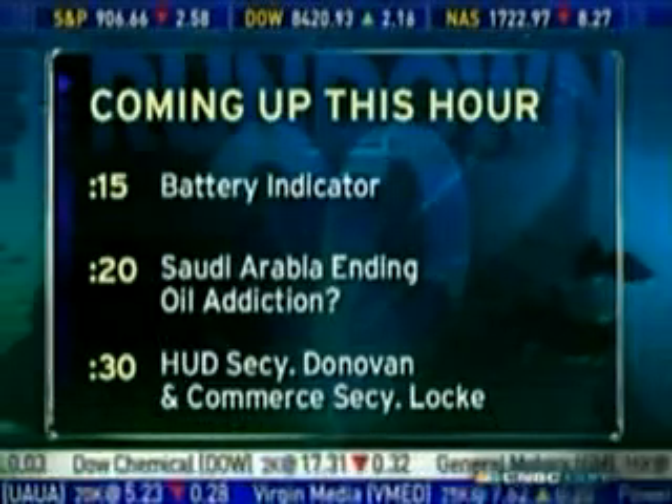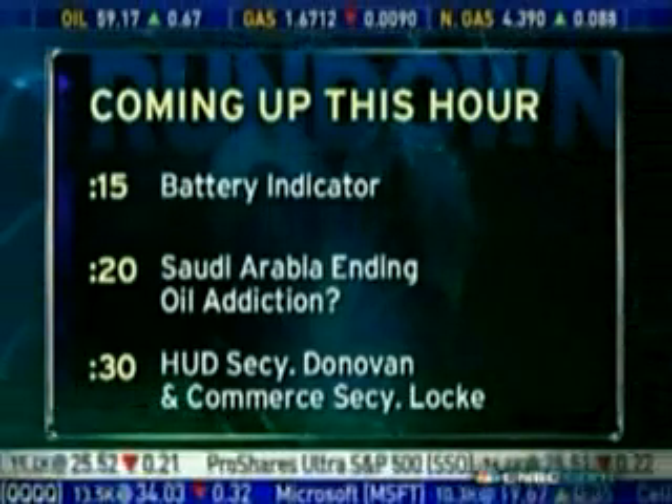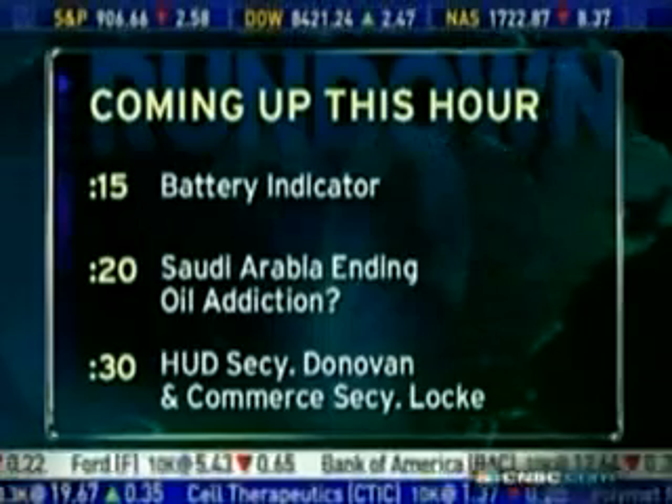The CEO of Batteries Plus is all charged up to tell us. That's going to tell me what the demand is for cobalt. You know the average American household has at least 21 items that require batteries. Despite the recession, the next retailer on our radar is profiting, selling more than a million batteries a week. Joining us on set: Russ Reynolds, CEO of Batteries Plus, the first all-battery retail franchise in the United States.